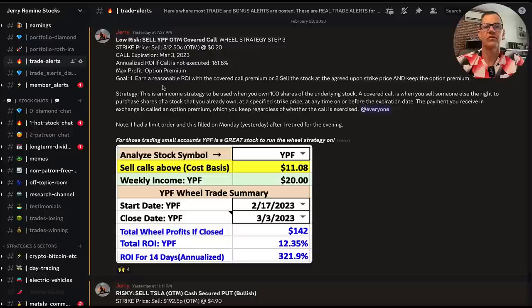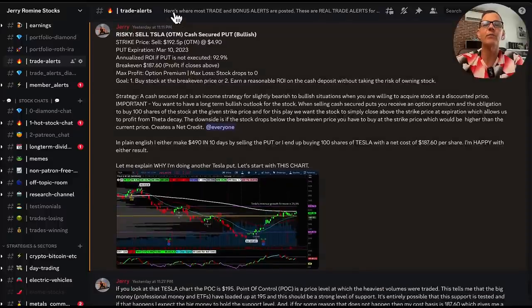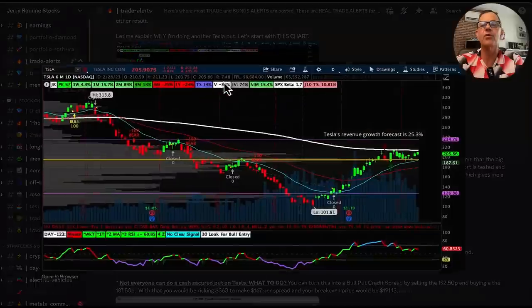Before we cover today's stocks, let's go over a few of my trade alerts and winning trades from Discord. We can see a lot of our channels on the left-hand side and we're currently in trade alerts. Yesterday, we sold a YPF out-of-the-money covered call — this is wheel strategy step three. YPF is a low-cost stock, we've been making a lot of money with it, and it's small account friendly. If our call is not executed, we get an annualized ROI of 161.8%. I also did a Tesla out-of-the-money cash secured put yesterday.